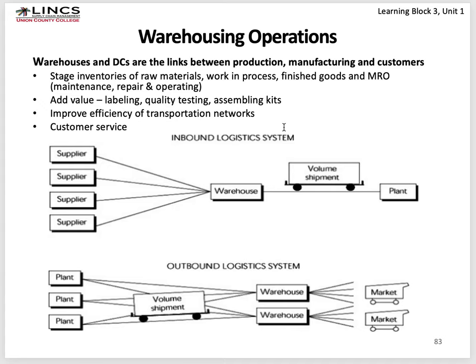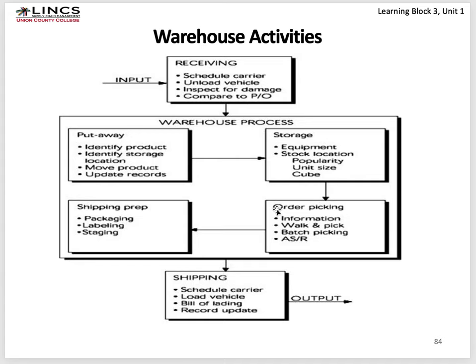Warehouses and DCs are the links between production, manufacturing, and customers. Various suppliers provide goods to your warehouse, and you ship them to plants — this is the inbound logistic system for raw materials, sub-assemblies, or finished goods. Outbound, you might have several factories feeding one warehouse, or three plants feeding two warehouses that then distribute product to the market. A raw material warehouse differs from a finished goods warehouse, which is sometimes also referred to as a distribution center.